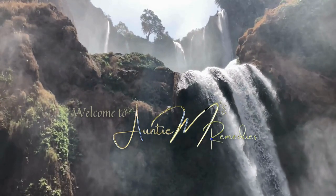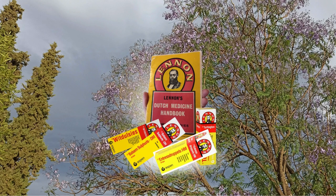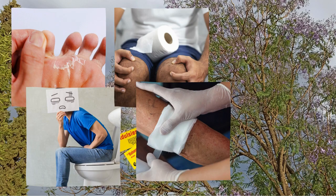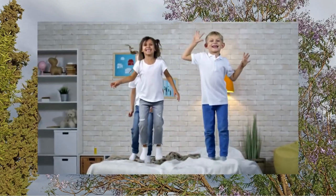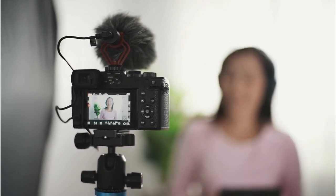Hello from Auntie M. Today we're going to explore more linen home remedies including athlete's foot, bladder infection, constipation, wound treatment, bed sores, and how to calm your kids for bed. Look out for the bunny in the video and reply with the word 'I see' — this will help the channel grow so I can reach more viewers.